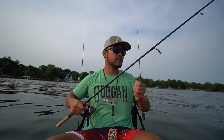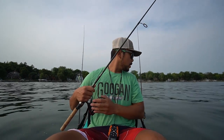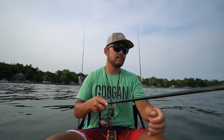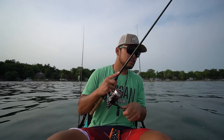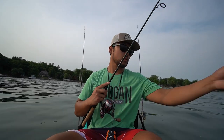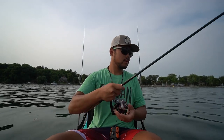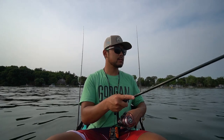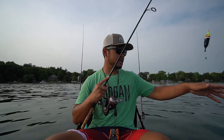We got a little bit of wax worm on there — 1/16 oz jig head — and we're just going to plop this in. There's some small ones here so I'm going to try to get some bigger ones to eat this. I'm going to pull my bait away when I see a small guy. Oh we had one on! So many little guys — okay, first one of the day.